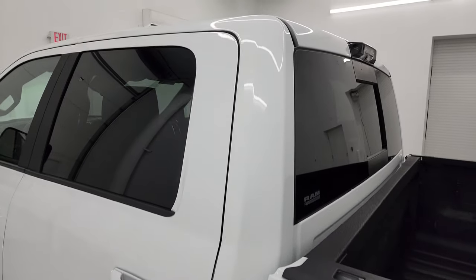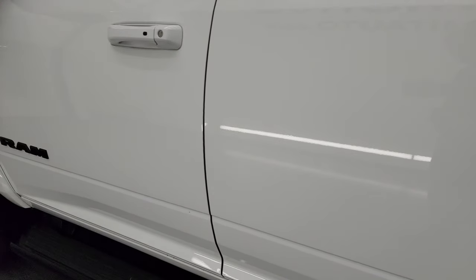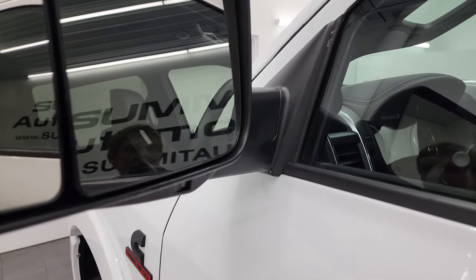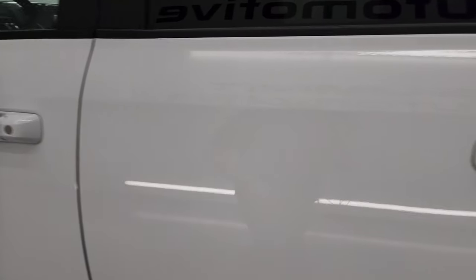Down the driver's side, the cab and doors all look really good. This one has the heated fold-up tilt mirrors with built-in directional signals and LED side lights — they fold up and in like so.